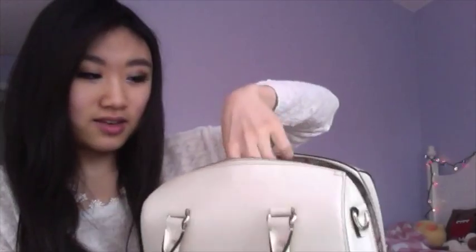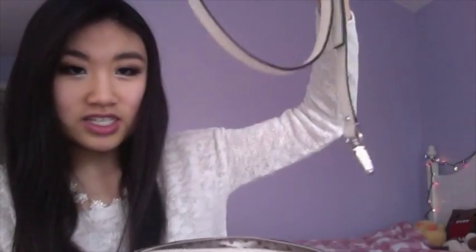Today I'm gonna do a 'what's in my purse,' and this is it. It's a white Kate Spade and there's a strap to hang it by, which I just stuff in there because I don't use it.